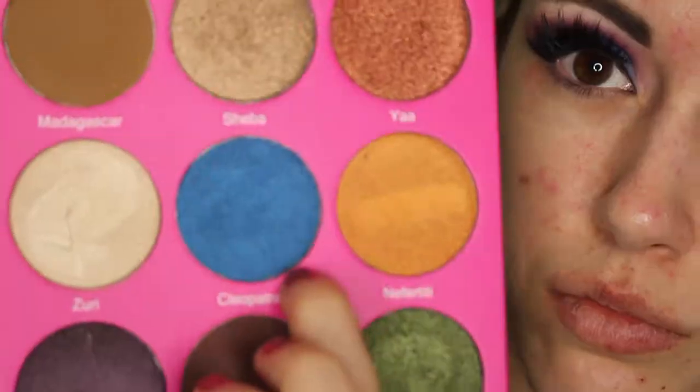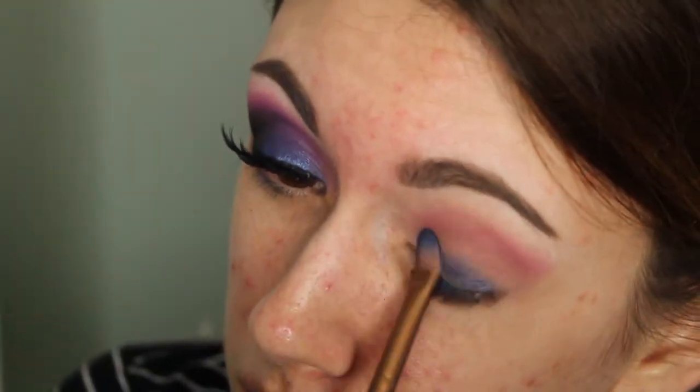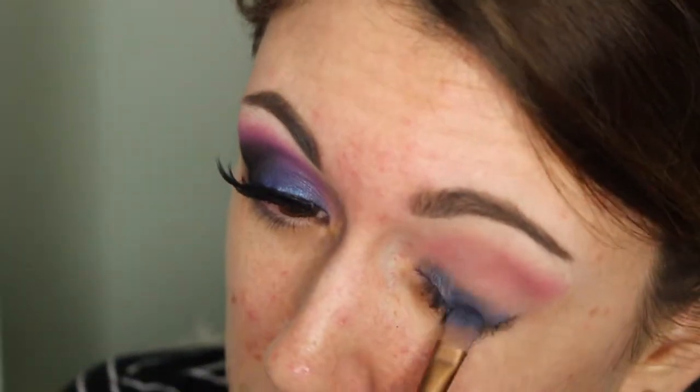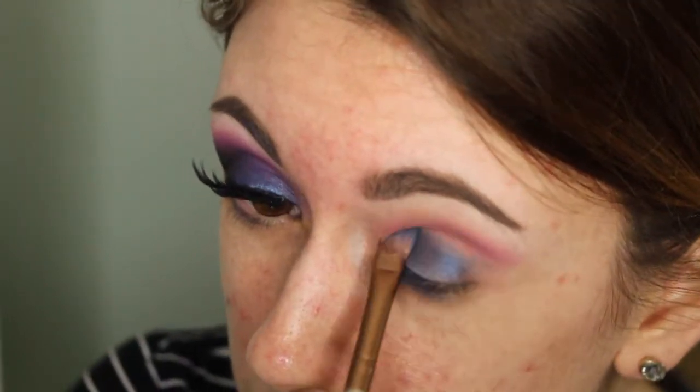I'm taking the Nubian 2 by Juvia's Place, taking this nice cobalt blue shade with a lot of shimmer, and I am placing this all over my lid, making sure to take my time really packing this on. This shadow is dry — I did not wet my brush at all — and it is absolutely stunning.